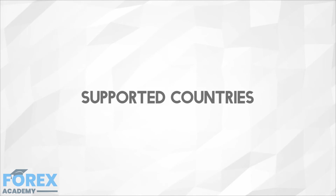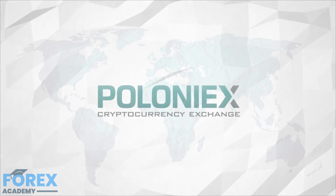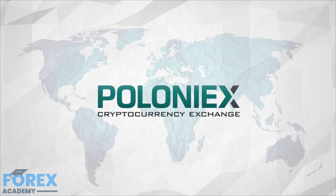Supported countries: Poloniex is based in the United States, but anyone can use it as long as the country doesn't have laws that prohibit the exchange of cryptocurrency. As Poloniex is a crypto-to-crypto exchange, it does not need to adhere to any financial regulation.